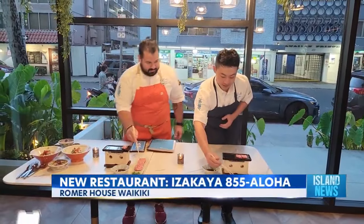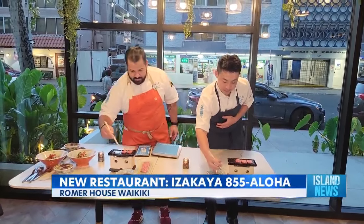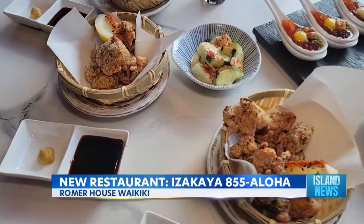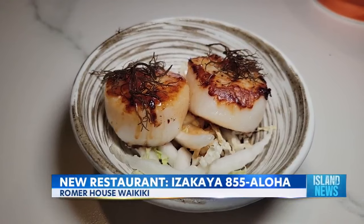A new Hawaiian take on a classic izakaya opens in Waikiki. Chef Daniel Noh from Izakaya 855 Aloha is now here in studio making some of his signature dishes with a modern twist.